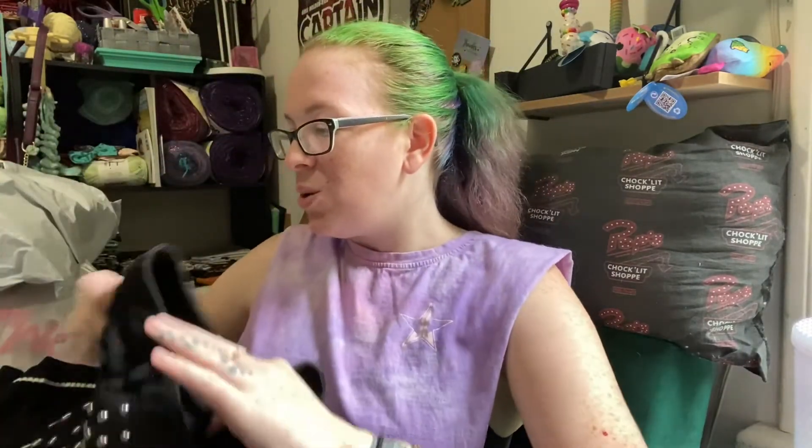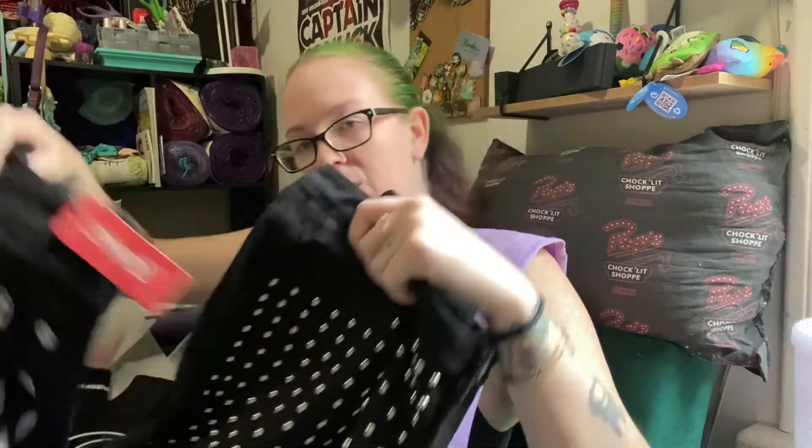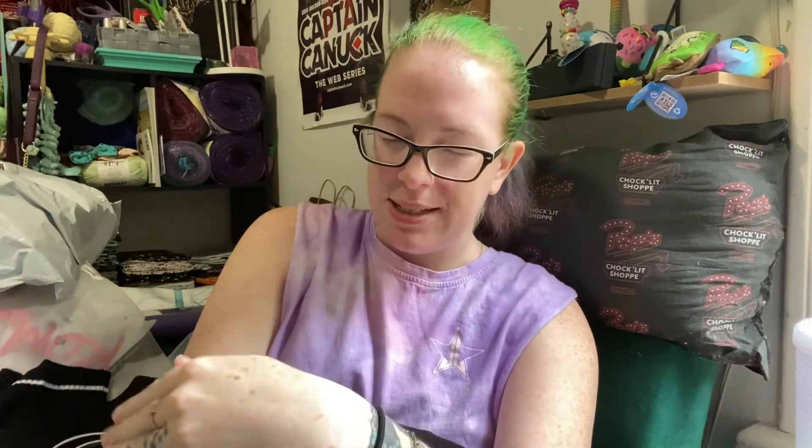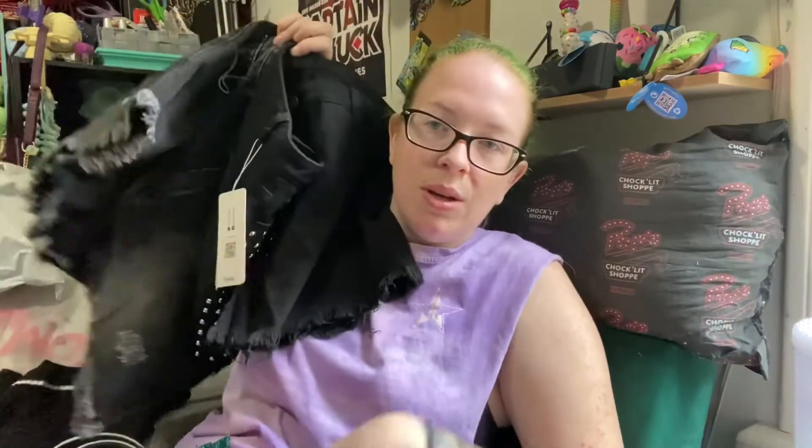Everything else is for regular everyday use. The real question is which pair of shorts — studs, skulls, or basic black cutoffs — do I use for my Hellfire Club get-up? Because for the Sunday of London Comic-Con we're going full 80s Hellfire Club rock and roll, we're doing it up. So let me know which pair of denim shorts I should wear with it, because I don't know which pair I should wear. Anyway, that's everything I got in my haul. I hope you enjoyed opening it with me. I'll see you guys next time. Bye!